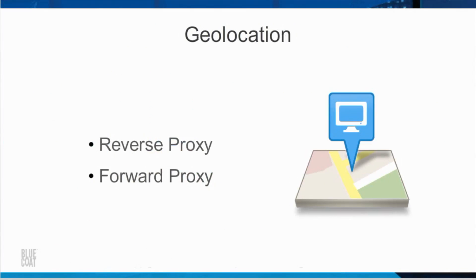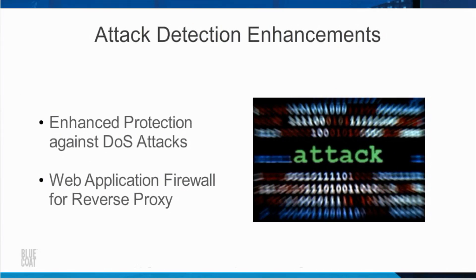SGOS supports geolocation in both reverse proxy and forward proxy modes. SGOS version 6.5.1 adds client geolocation for reverse proxy, allowing you to identify the geographic location of inbound source traffic through the ProxySG appliance based on IP address. Geolocation in forward proxy mode, added in SGOS version 6.6.2, can be used to restrict by country the outbound connections that your users make. SGOS also adds enhanced protection against denial of service attacks, additional configuration options, and web application firewall capabilities for reverse proxy, including advanced signatureless detection engines.